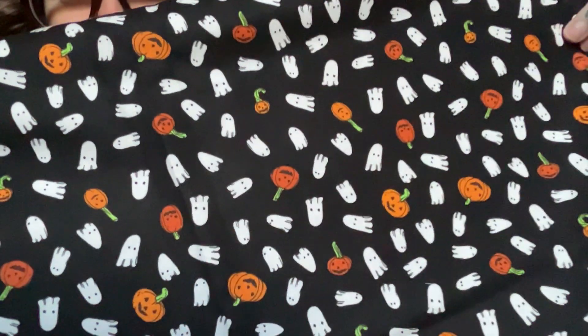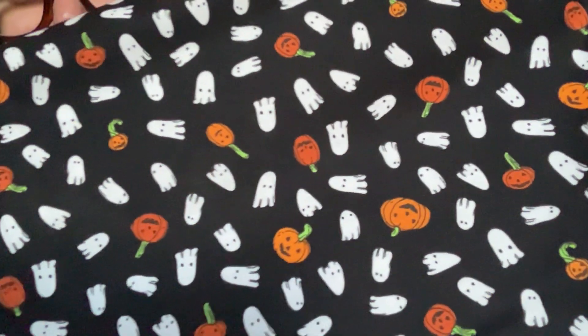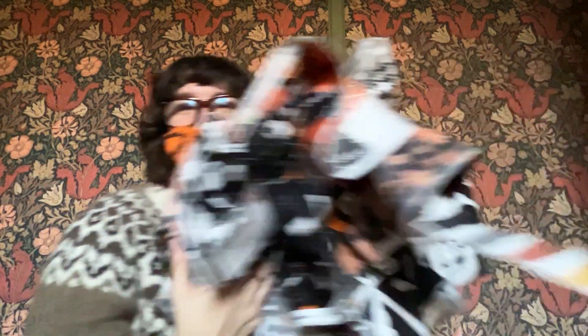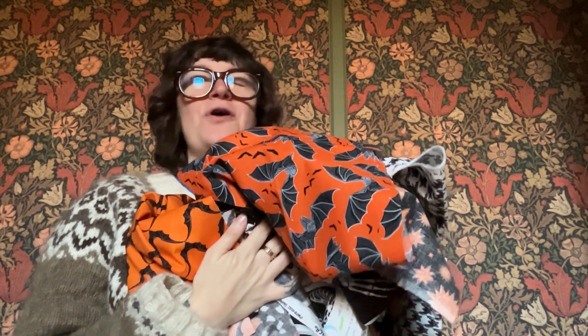Last but not least, we have another cute one — this is Trick or Treat. It's a little bit of a smaller scale, which is nice because you have all the larger scale prints. So this one is a fun, smaller scale, kind of a ditzy print. You just have cute little silly pumpkins having a good time and some little ghosts. So this is Scaredy Cat — coming to you starting in May. Happy sewing! I hope you're enjoying the fall and already thinking of what costumes you'll be wearing for next Halloween.